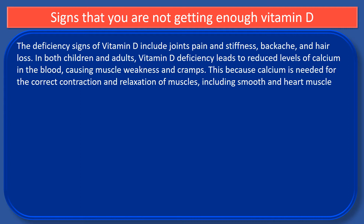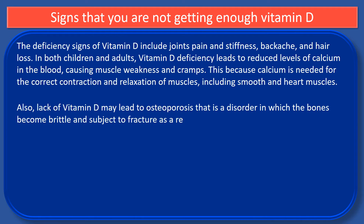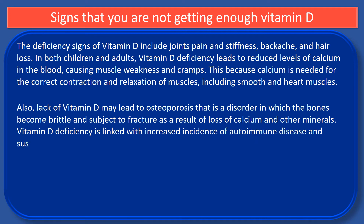Also, lack of vitamin D may lead to osteoporosis, that is a disorder in which the bones become brittle and subject to fracture, as a result of loss of calcium and other minerals. Vitamin D deficiency is also linked with increased incidence of autoimmune disease and susceptibility to disease.